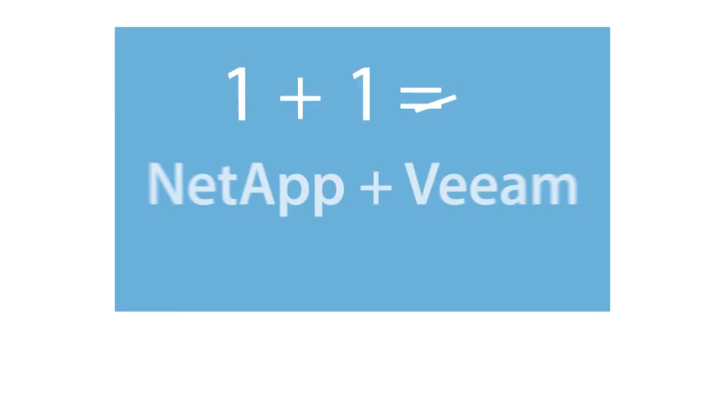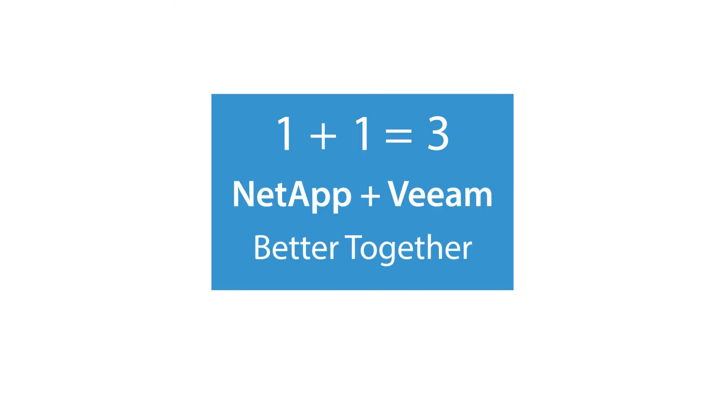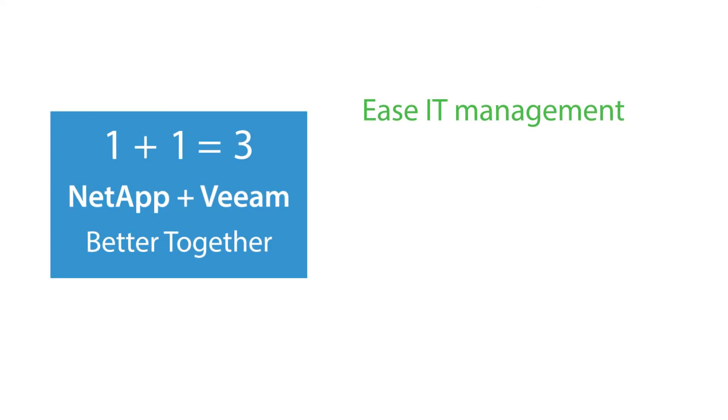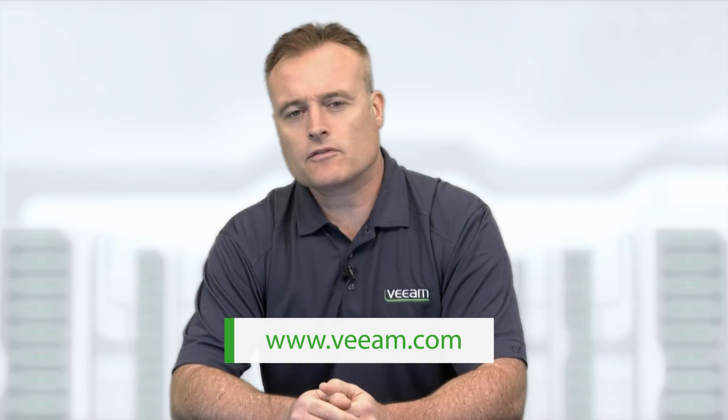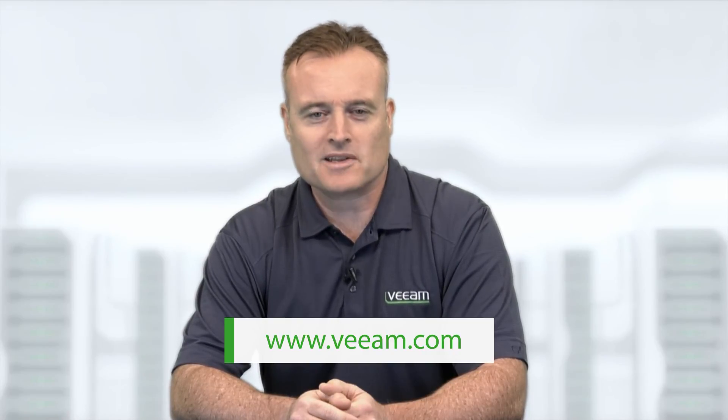With more than 200,000 customers worldwide and recognized as a leader in the Gartner Magic Quadrant, more businesses are relying on Veeam to protect their critical business data and improve application service levels. When the Veeam Availability Suite is combined with NetApp storage solutions, businesses can ease IT operational management, lower costs, and help ensure that critical business applications are always on. Download a free trial or schedule a proof of concept with Veeam today.